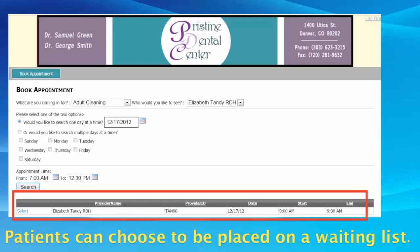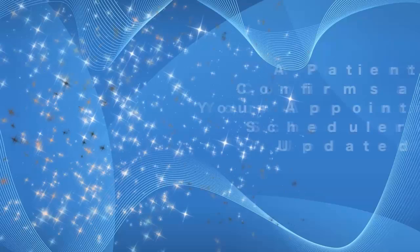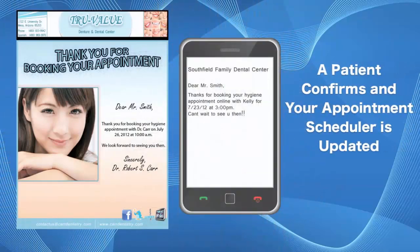Each scheduled appointment is verified instantly via email or SMS. And since our system writes these appointments directly into your patient scheduler, you don't have to worry about overbooking.